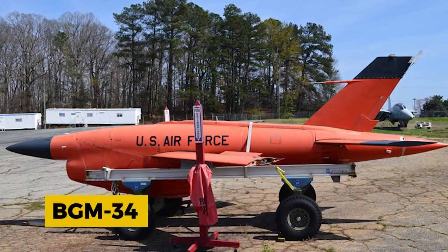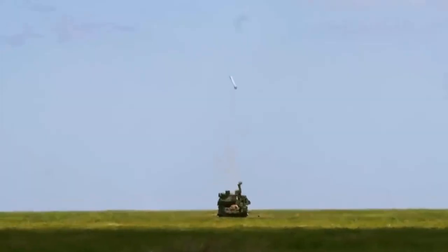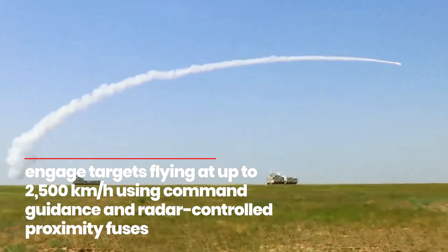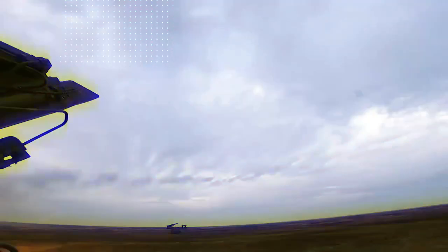In bad weather and jamming situations, the 9M-330 missiles used in the TOR system can maneuver at up to 30G — also known as G-Force — and engage targets flying at up to 2,500 km/h using command guidance and radar control proximity fuses.